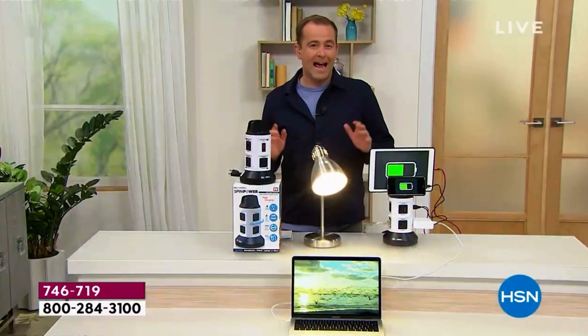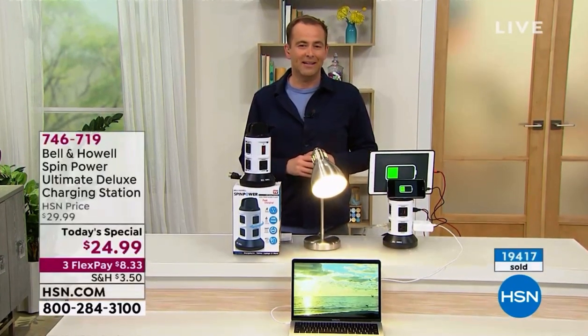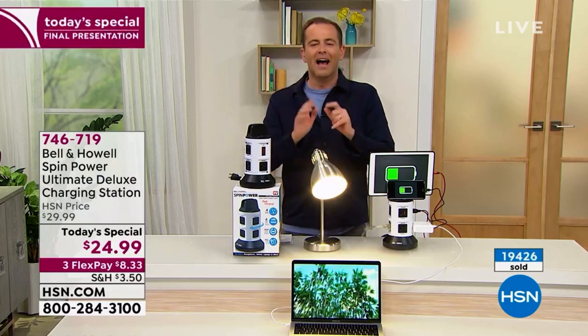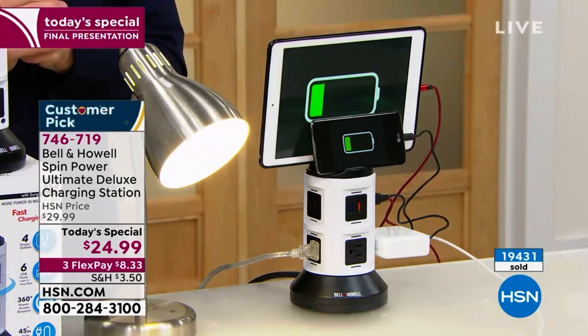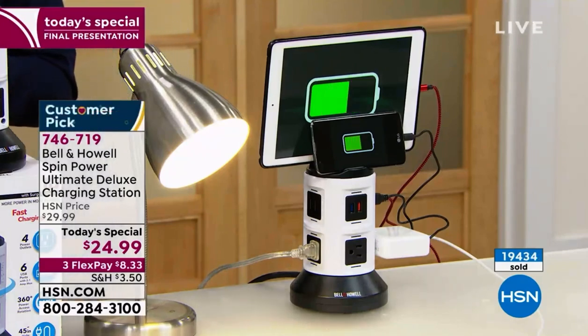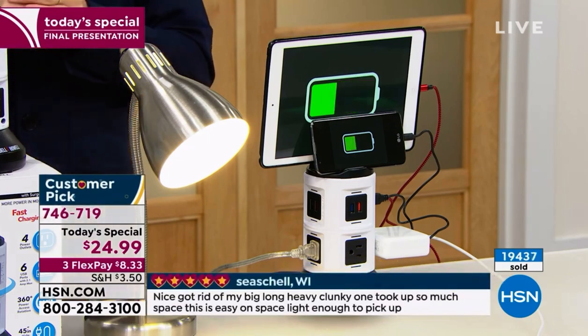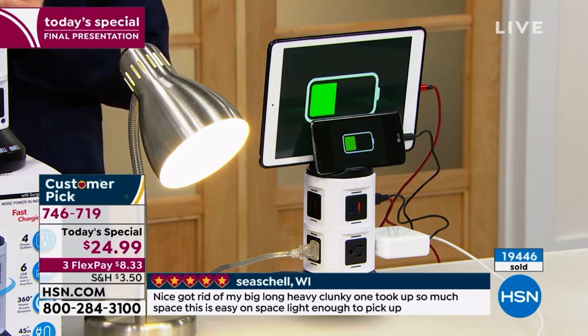I believe I have nine minutes left of our presentation tonight of our today's special, so I'd love a seven minute — I was being optimistic. She told me seven. I want to say she — I mean the master of it all, the amazing Alison. She says she doesn't sound like that. You're very sweet. I love you, Alison.